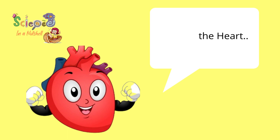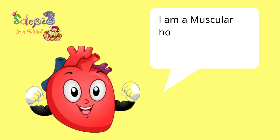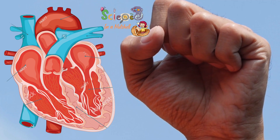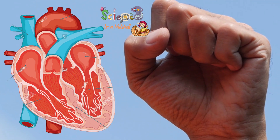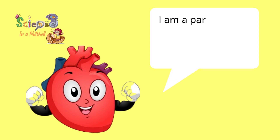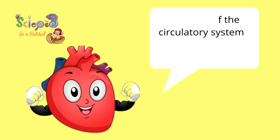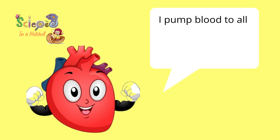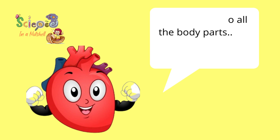Hi, I'm the Heart, and I'm a muscular hollow organ about the size of your fist. I am a part of the circulatory system. My location is inside the chest cavity between the two lungs, and I pump blood to all the body parts.